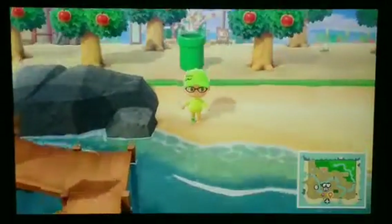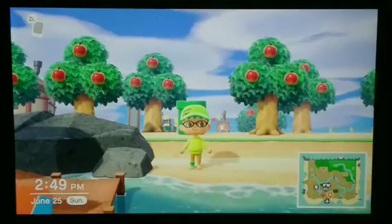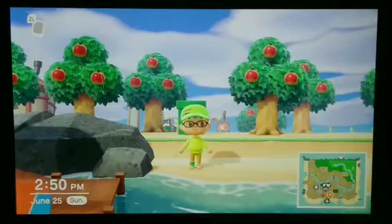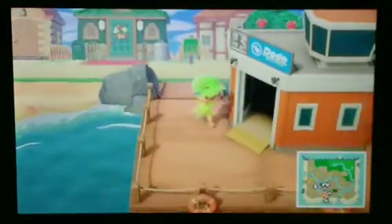Welcome back everyone to another T-Bros Entertainment video. After so long, I am finally back on Animal Crossing, and today I am working on a wedding project. It's not for me — it's for a lovely couple on Harv's Island, so I gotta get there immediately so I can work on things.